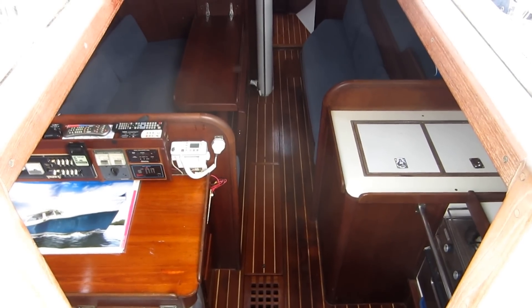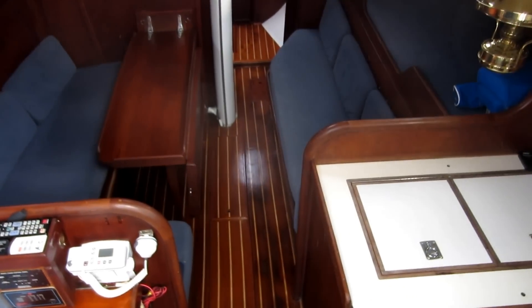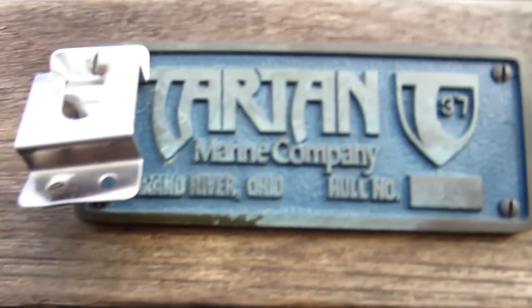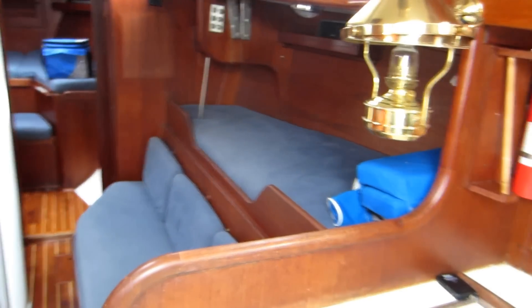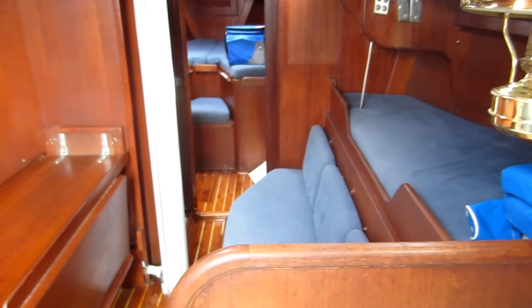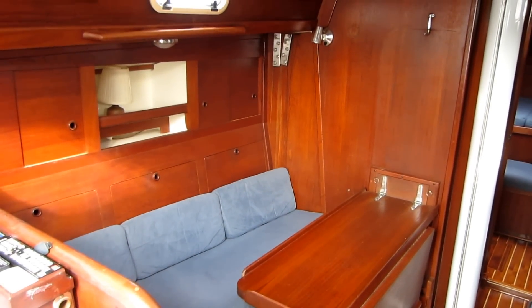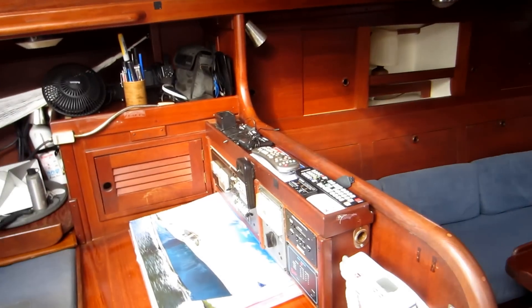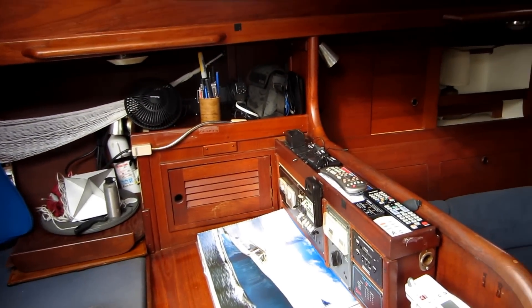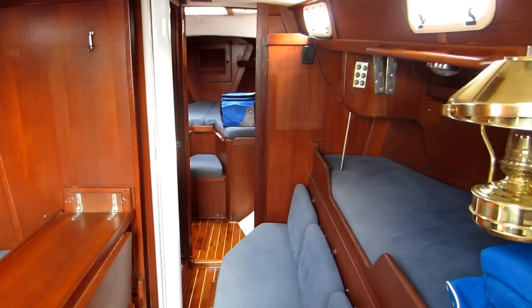This is a Tartan 37. This boat has been owned by the current sellers for 25 years. She's a shoal draft boat. She's had a complete bottom job so there are no blisters on this boat, and a lot of upgrades by a knowledgeable owner who has had the boat for a long period of time. She's been cruised in Florida, the Bahamas, and up north.